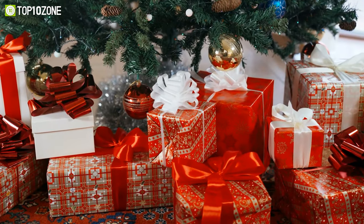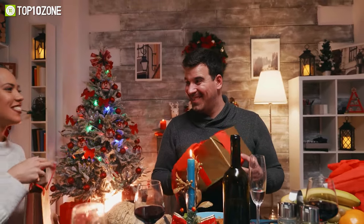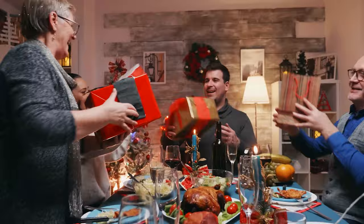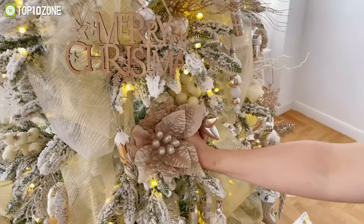Gifts and decorations are crucial for a festive atmosphere. At the end of the year, during the holiday season, you'll want to bring joy and happiness to everyone you go visit, or anyone who comes over. So in today's video, we'll show you the top 10 stunning Christmas gifts and decorations.